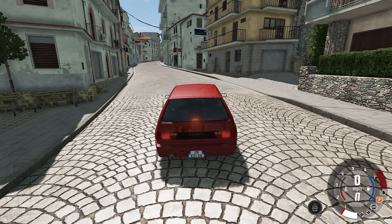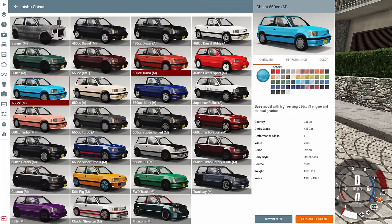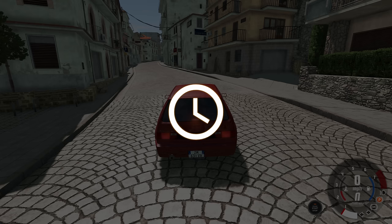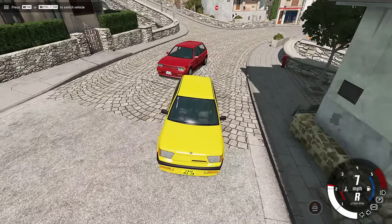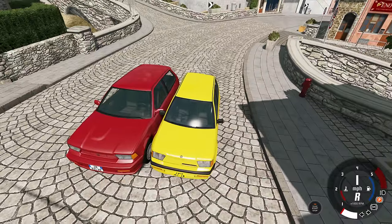Hey, this is YBR with BeamNG Drive, and today we're going to be taking a look at the cutest mod I have ever seen. This is the Ibisu Chi Sai, which is basically a Covet that is smaller in every single dimension, and it is adorable. For comparison purposes, there's a Covet, and here's this guy who is officially nicknamed Little Cheese because he's yellow like cheese and he's little.